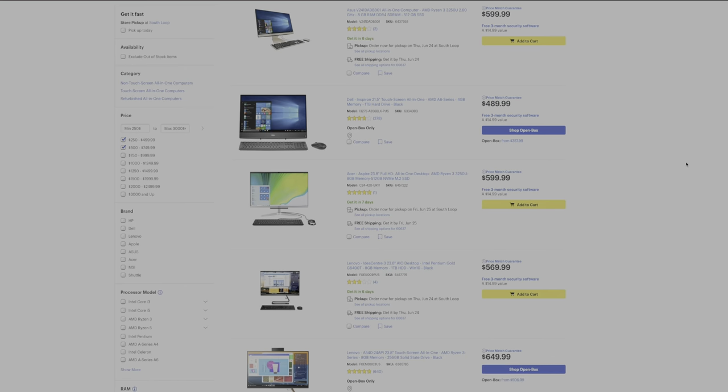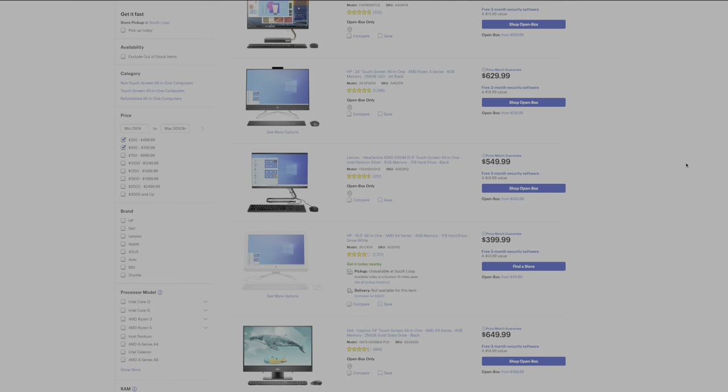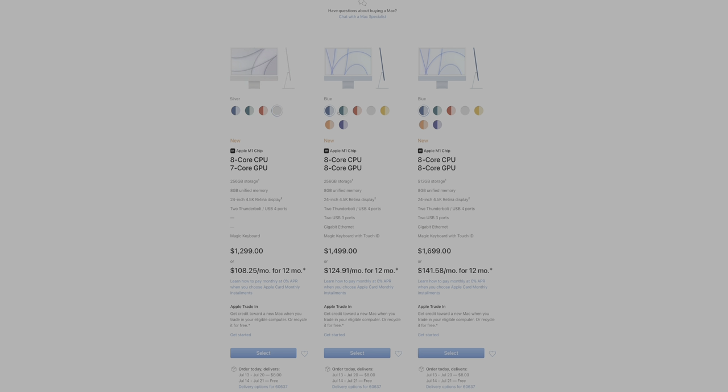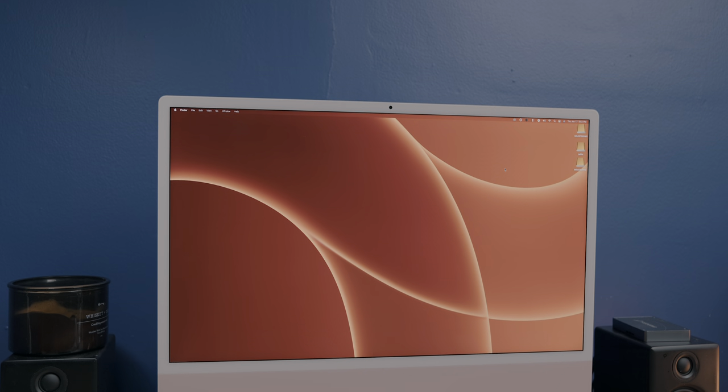Go on bestbuy.com right now and browse the all-in-one PC category — I guarantee the first page will have at least one or two all-in-ones with a light-colored bezel that isn't the iMac. As far as the actual color options, they're obviously very much inspired by the iMac G3, which came with a bunch of snazzy color options, paying homage to Apple in the late 90s. There are seven different color options, though base-spec users only get access to four of the seven — which bummed me out a bit. I got pink because I figured it would pop a little on video, and it does.